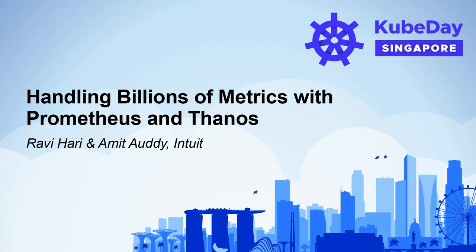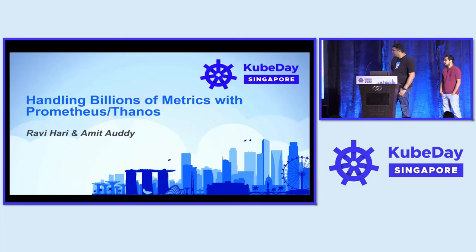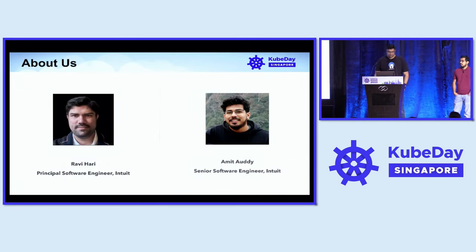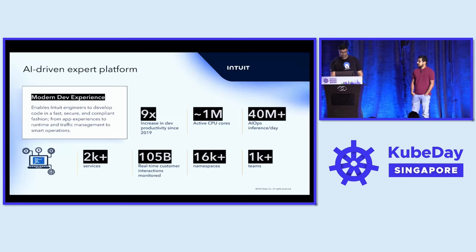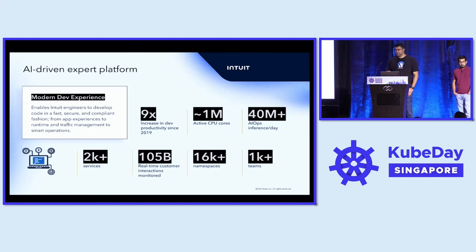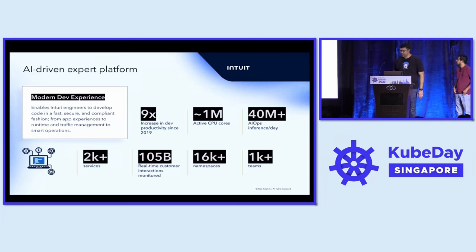Hey everyone, welcome to Kubeday Singapore. Today we are going to talk about handling billions of metrics with Prometheus and Thanos. I'm Ravi Hari, I work as a principal software engineer at Intuit. I'm Amit, and I work as a senior software engineer at Intuit. At Intuit, we work on an AI-driven expert platform which drives work for all developers and delivers modern development experiences. This platform is powered by Kubernetes infrastructure, and these are some of the metrics that signify the importance of the platform.